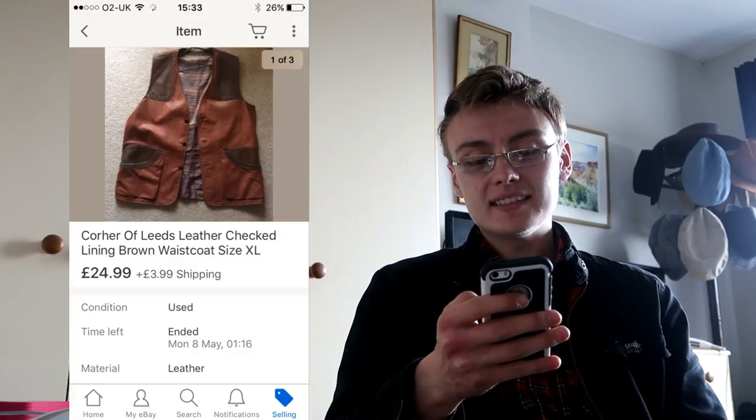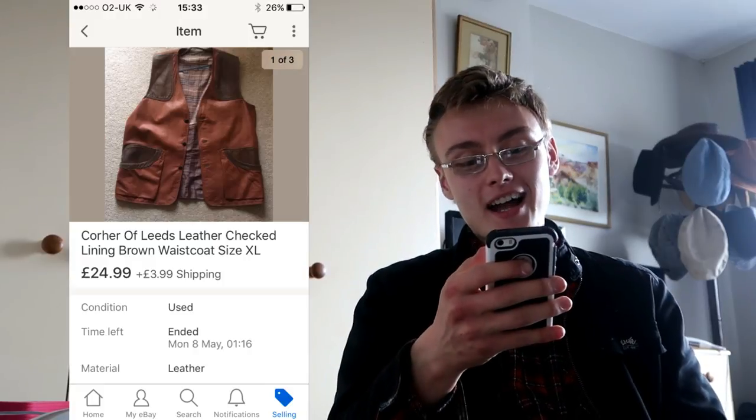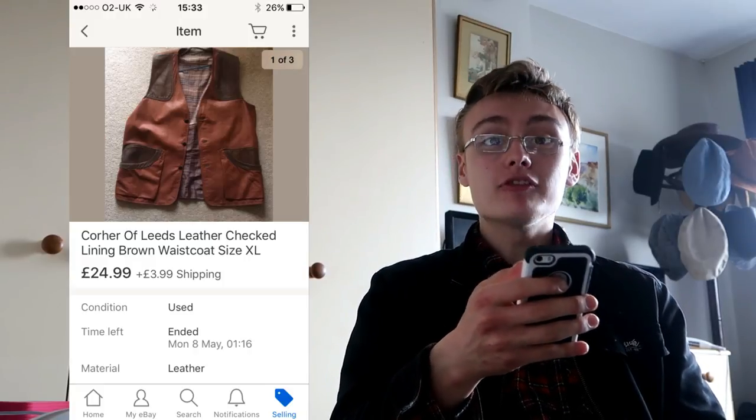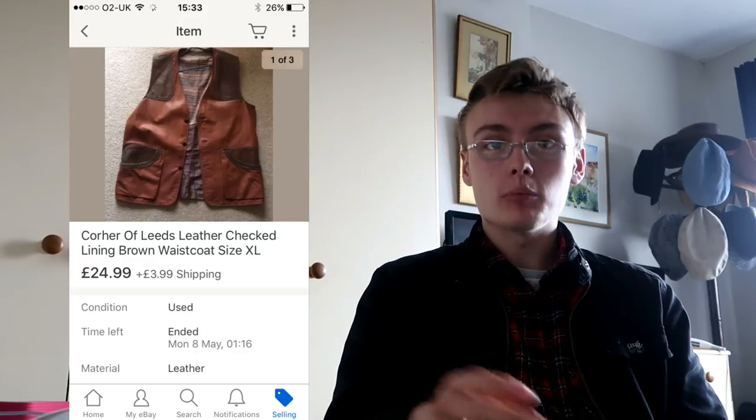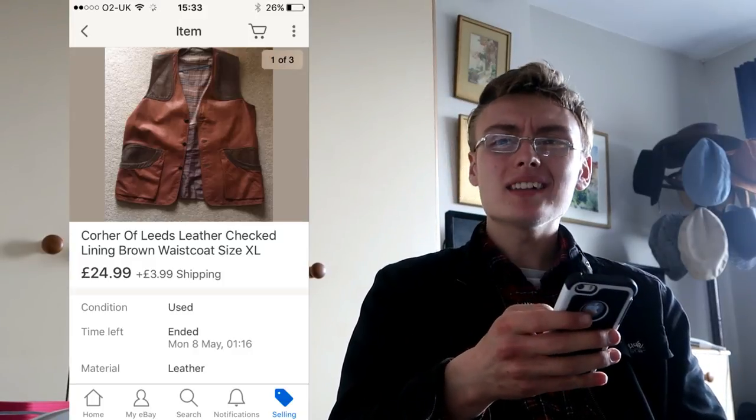This was a Cohort of Leads leather checked lining brown waistcoat, size XL — just reading the title. I paid $4.99 again in a charity shop, a different one this time. This took a while to sell, maybe a few months, but I was convinced it was worth picking up and it was — $24.99 plus shipping on that one, so can't complain.